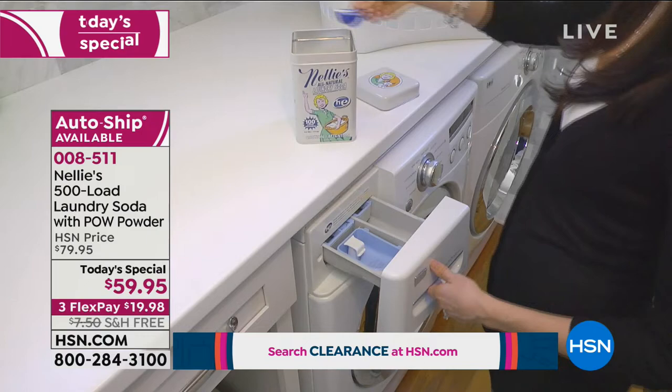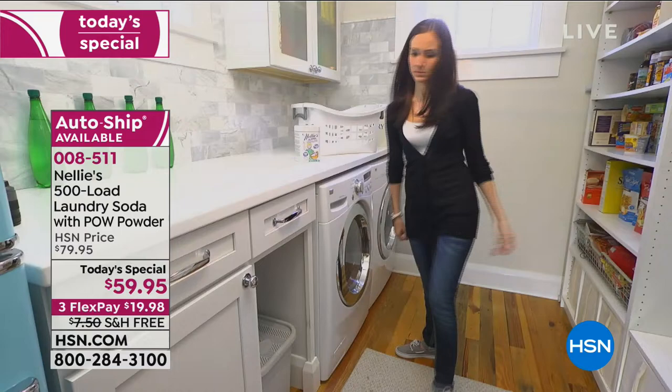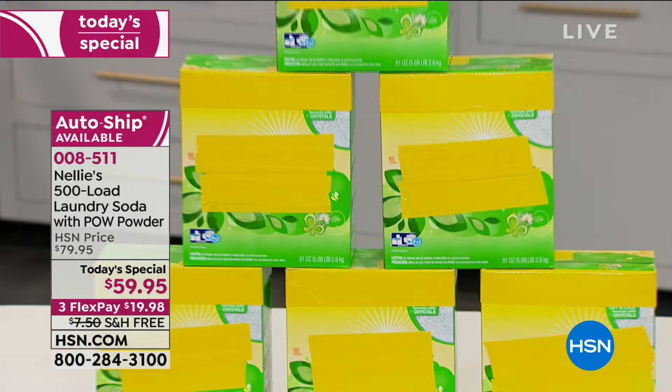Our Nellie's is earth-friendly, people-friendly, and animal-friendly. And you would have to buy all of these boxes of the leading detergent to even compare with our 500 loads of Nellie's.